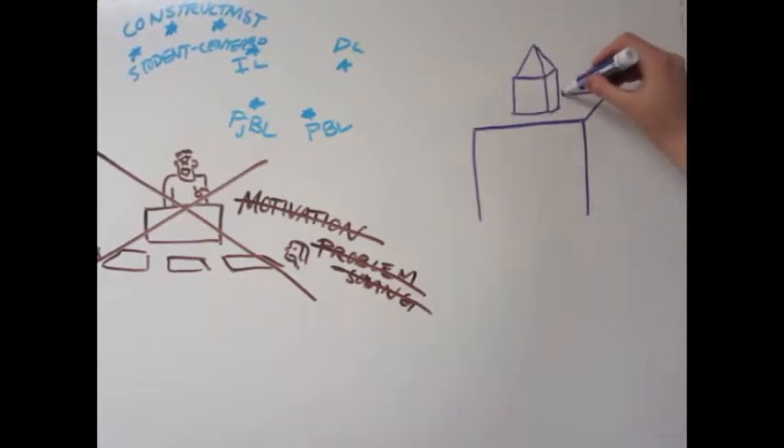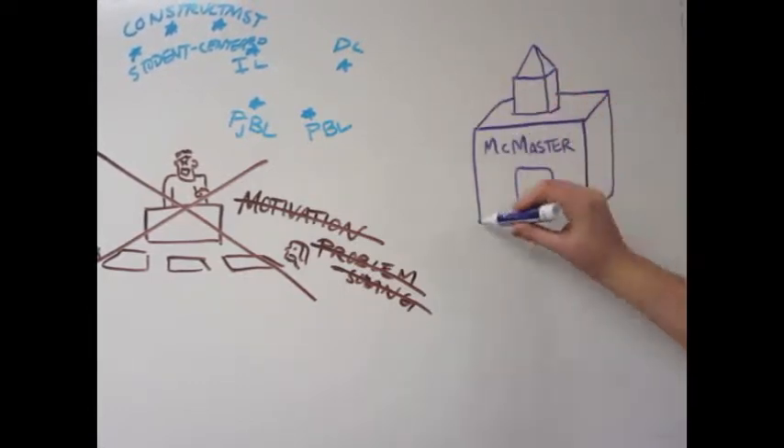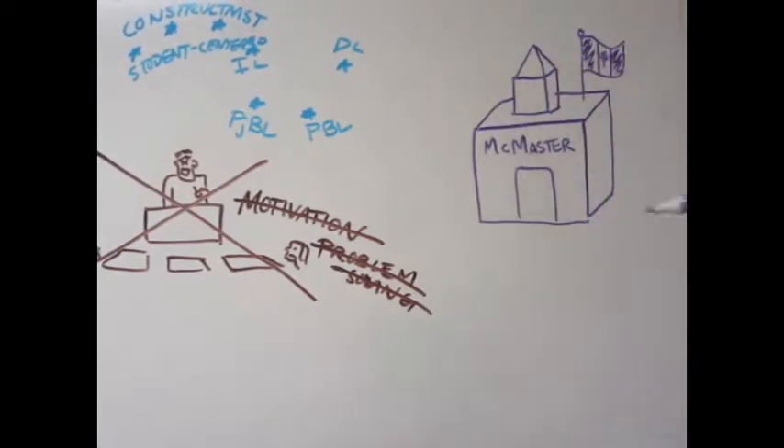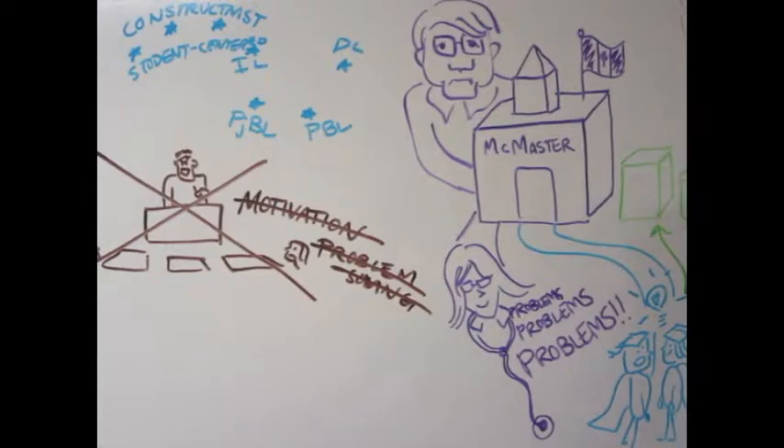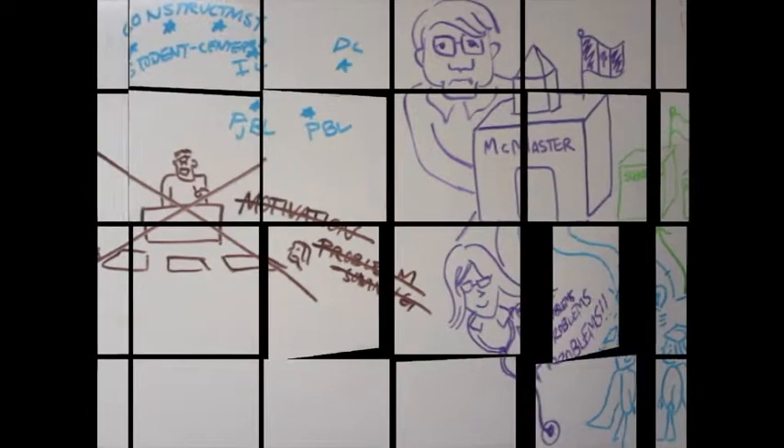Problem-based learning originated within medical schools. It was first used at McMaster University by Howard Barrows and colleagues in the late 1960s. But today, PBL has taken off as a pedagogical approach in elementary and high schools as well.